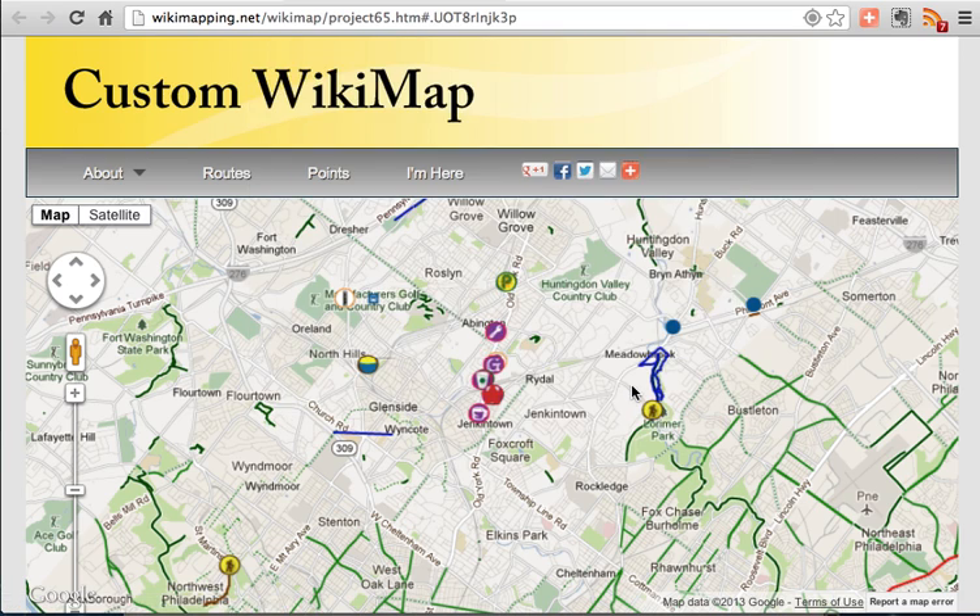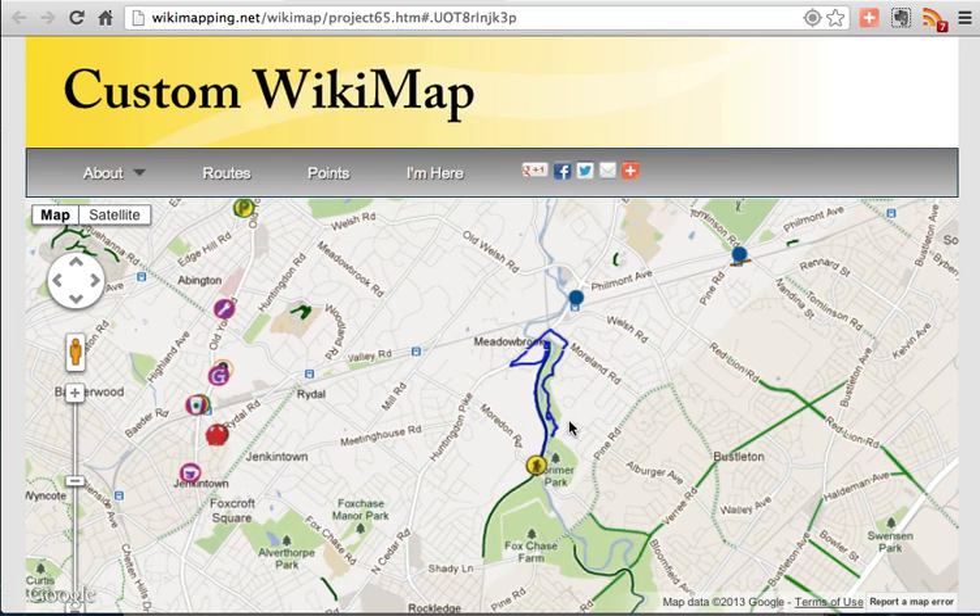Wikimapping is a powerful tool, and we want you to have a good experience. If you experience technical issues, please contact the map team at Wikimapping.net.